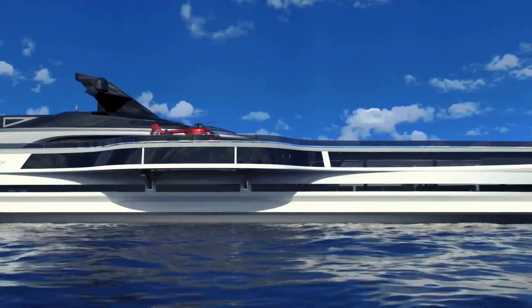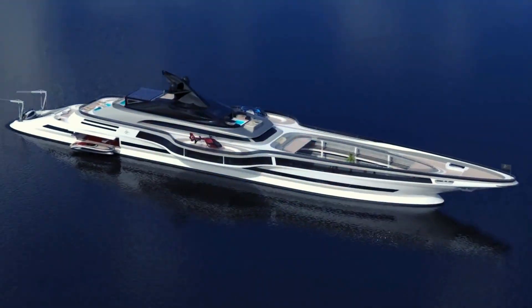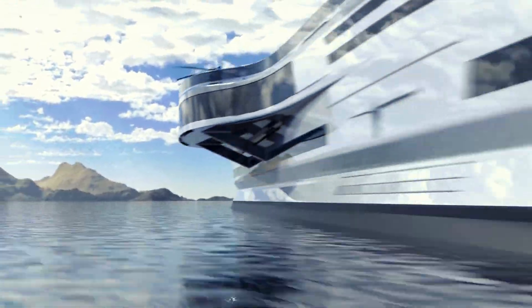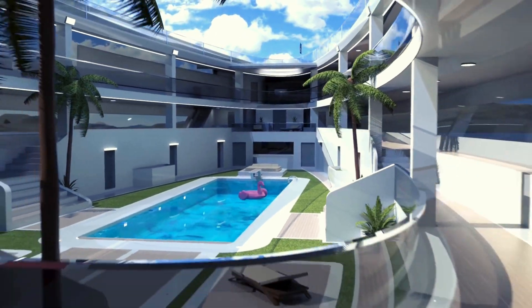The Sovrano's retractable deck and sunken pool create a private oasis, perfect for relaxation and socializing. Additionally, the yacht's cutting-edge navigation systems and powerful engines ensure smooth and efficient travel, making the Sovrano the ultimate luxury vessel for high seas adventures.